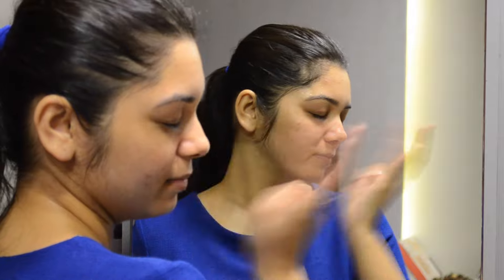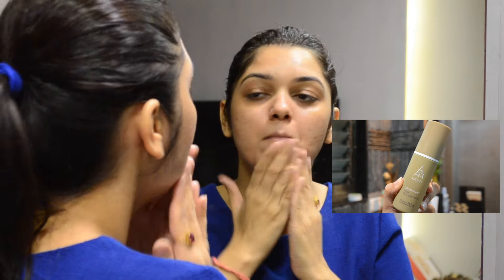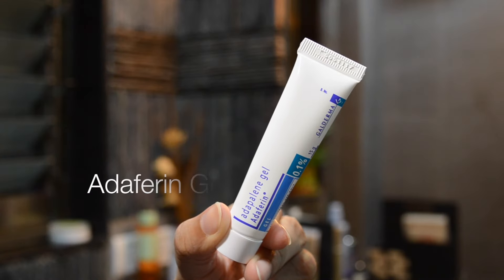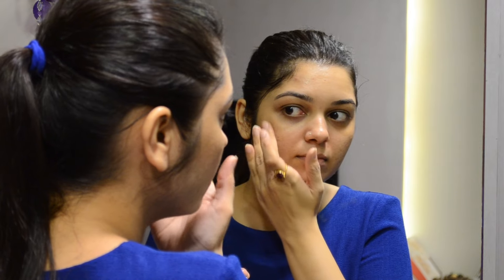Instead of a moisturizer, I use my medicated creams: the first is Fusival-B cream and the other is Azadam cream. These are prescribed to me by my dermatologist, so I would not recommend anyone to use these. On alternate days I also like to use the Alpha Edge Liquid Gold, which has glycolic acid and is good for acne-prone skin. I also use Adiferent gel, which is again a medicated gel — please do not use it unless prescribed by a dermatologist. I apply the gel onto the areas where I have acne.